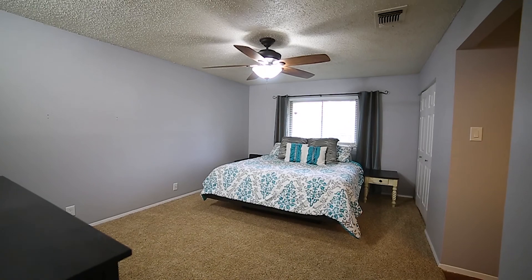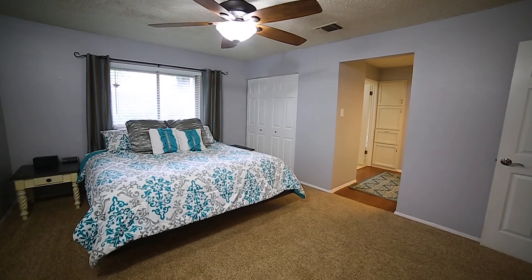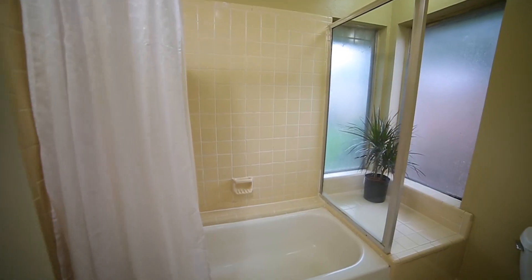The master retreat is spacious and has an updated ceiling fan and two closet spaces. The attached master bath has dual vanities, linen storage, and a shower-tub combo.